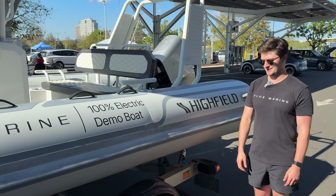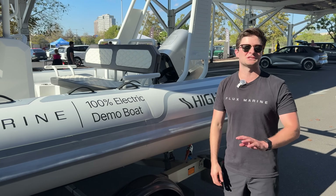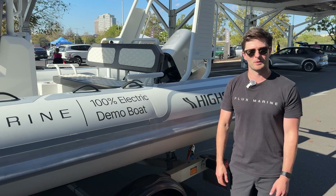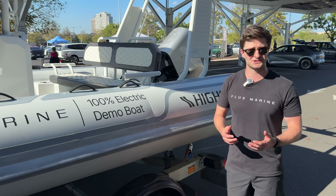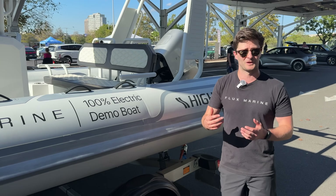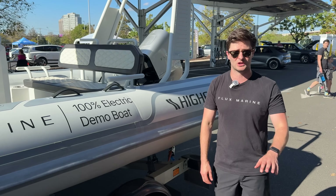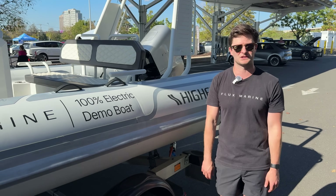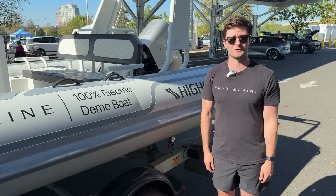Tell me about charging — is this DC fast charging or only AC? We are DC fast charging compatible. There are very few DC fast chargers on the waterfront today, but we're starting to see them emerge, with early adopters mostly being rental fleet markets so they can have turnover mid-day and rent the boat out for a second trip. For most recreational customers, you're charging overnight off AC power and leaving every day with essentially a full battery.